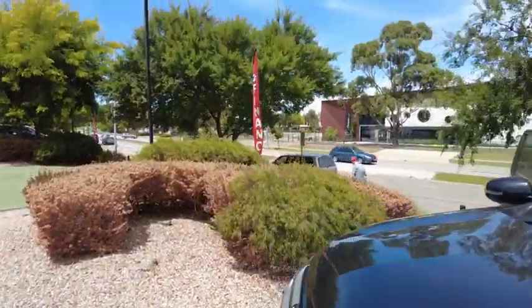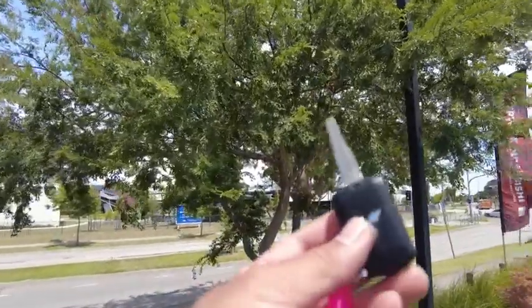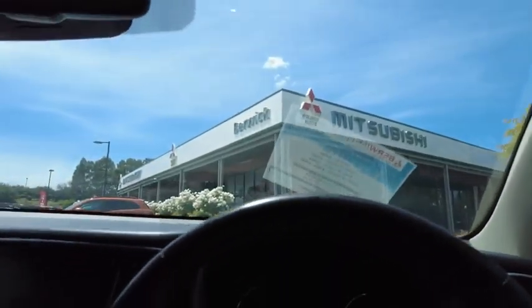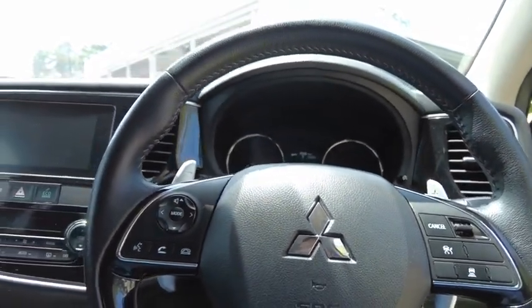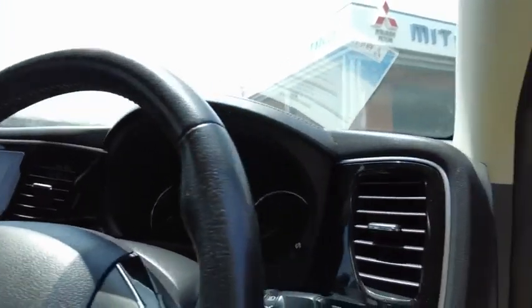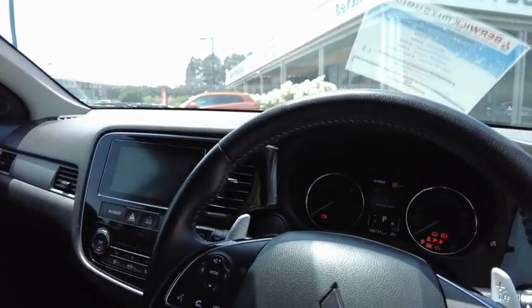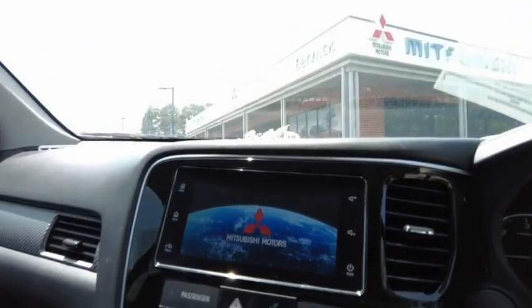So now let's move to the inside of the car. You've got one key for this car. This is where you'll be spending the majority of your time during ownership — a very nice place to sit. Let's just start up the car. Very nice design.